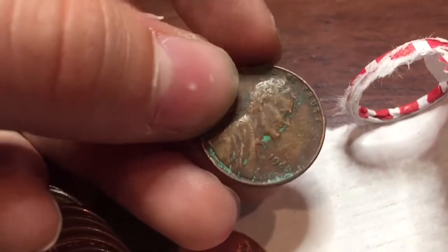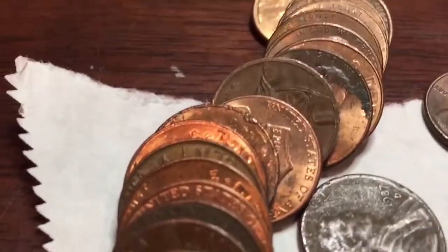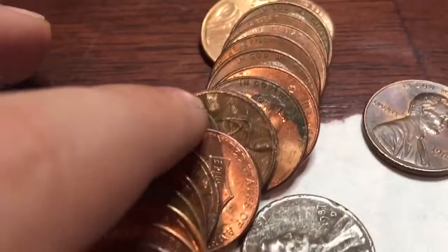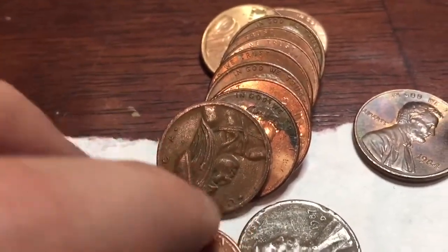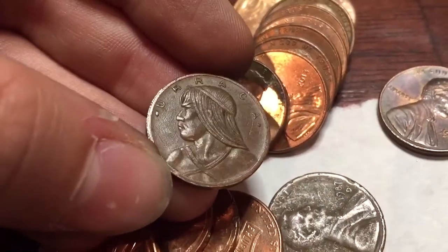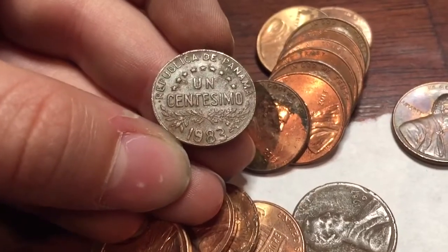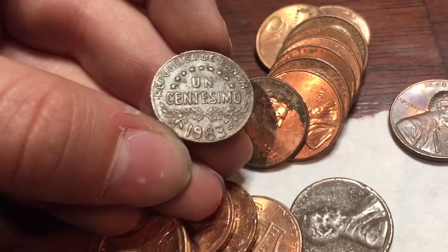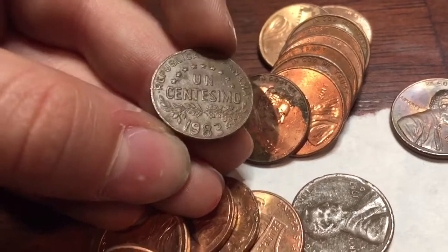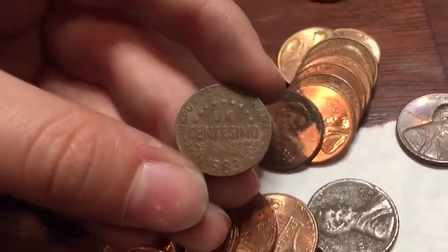Let's go ahead and see what else we can find. Third wheatie — 1945. Let's keep going. Alright, I see this strange coin right here and I wonder what it is. Eureka — Republic of Panama, one centésimo, 1983. That is cool.